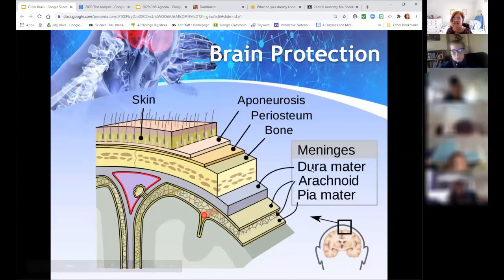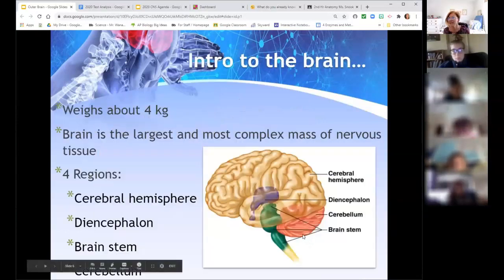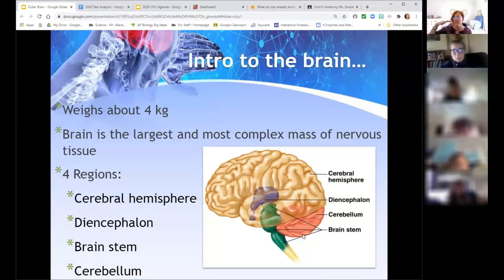A helpful mnemonic: PAD — P-A-D. On the test I asked you to label them or identify them in sequence. We've seen a lot of sequencing questions, so identify them either deepest to most superficial or superficial to deep — PAD or DAP.